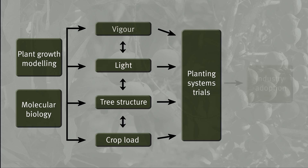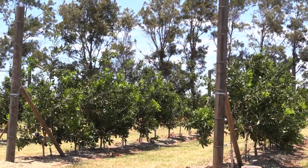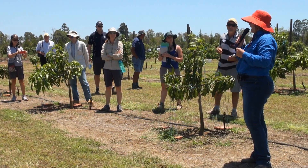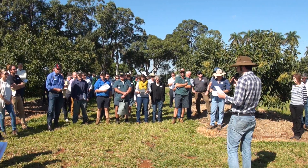The knowledge being gained through this project has significant potential to change the orchard systems of the future for the avocado, macadamia and mango industries. Along the way, the project will also provide better information on pruning and crop load management for the benefit of existing orchards. To stay up to date with the project's progress and results, see your industry's magazine or website.